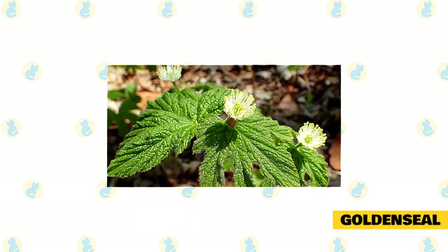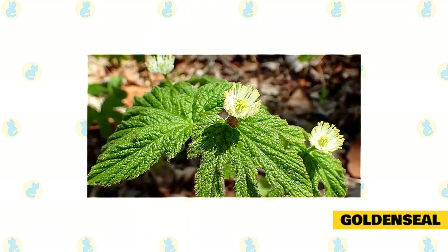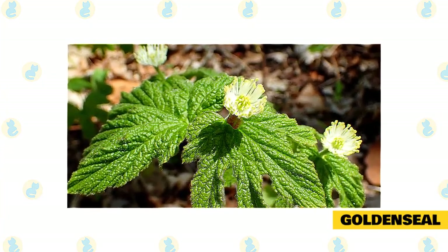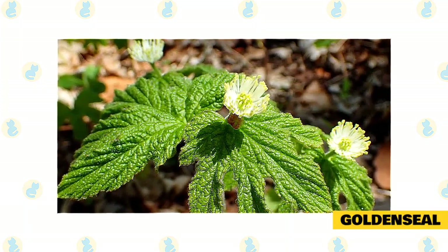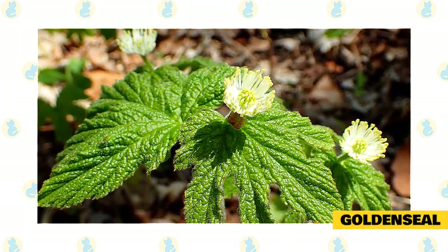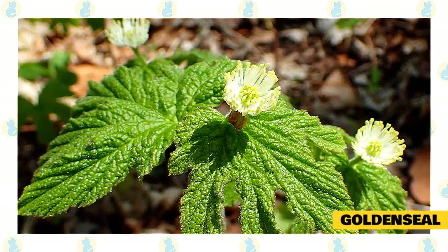Goldenseal. Perhaps one of the lesser known cat-friendly herbs, goldenseal has natural anti-inflammatory properties that can help your cat out every now and again. This herb is a natural disinfectant and helps to remove bacteria and other debris from any wounds your cat might obtain while out exploring, while simultaneously reducing any redness and swelling that might be occurring as a result.